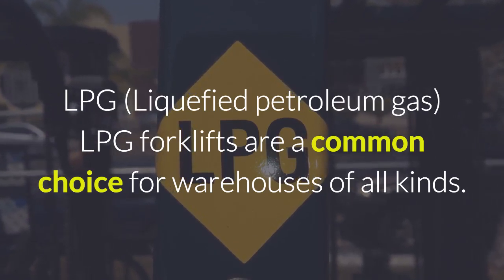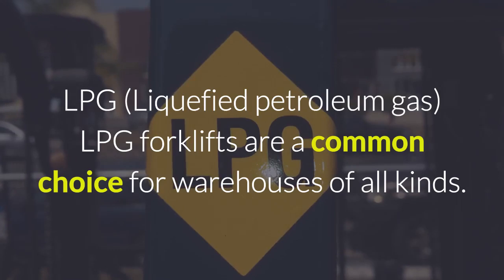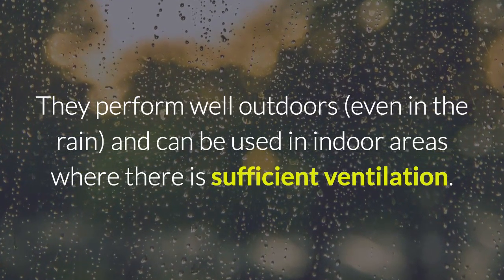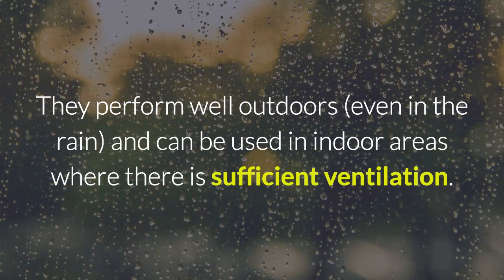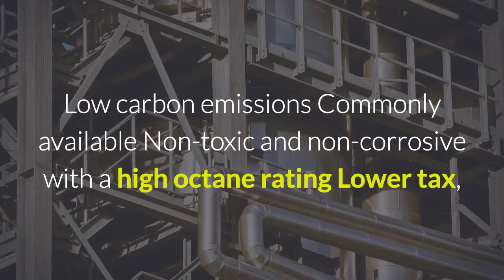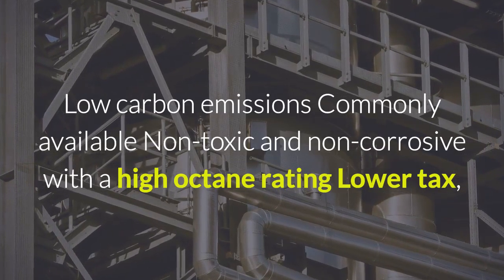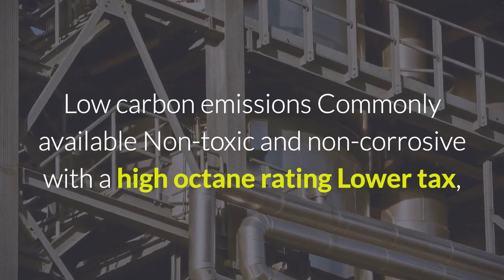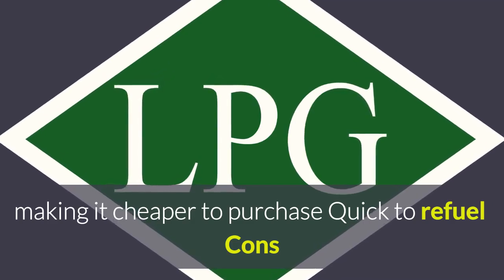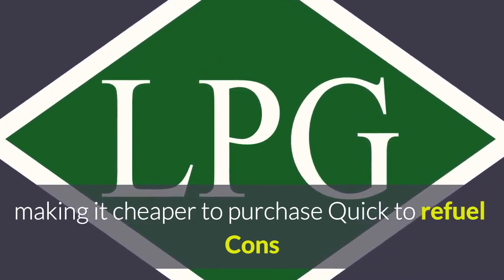LPG forklifts are a common choice for warehouses of all kinds. They perform well outdoors, even in the rain, and can be used in indoor areas where there is sufficient ventilation. Pros: low carbon emissions, commonly available, non-toxic and non-corrosive with a high octane rating. Low tax making it cheaper to purchase. Quick to refuel.